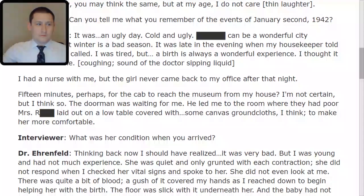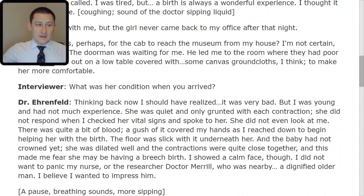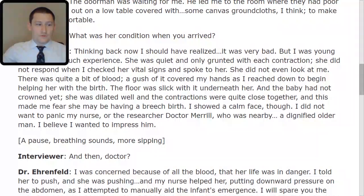Interviewer: What was her condition when you arrived? Dr. Ehrenfeld: Thinking back now, I should have realized it was very bad, but I was young and had not much experience. She was quiet and only grunted with each contraction. She did not respond when I checked her vital signs and spoke to her. She did not even look at me. There was quite a bit of blood — a gush of it covered my hands as I reached down to begin helping her with the birth. The floor was slick underneath her, and the baby had not crowned yet. She was dilated well enough, but the contractions were quite close together, and this made me fear she may be having a breech birth. I showed a calm face, though. I did not want to panic my nurse or the researcher, Dr. Merrill, who was nearby. I believe I wanted to impress him.